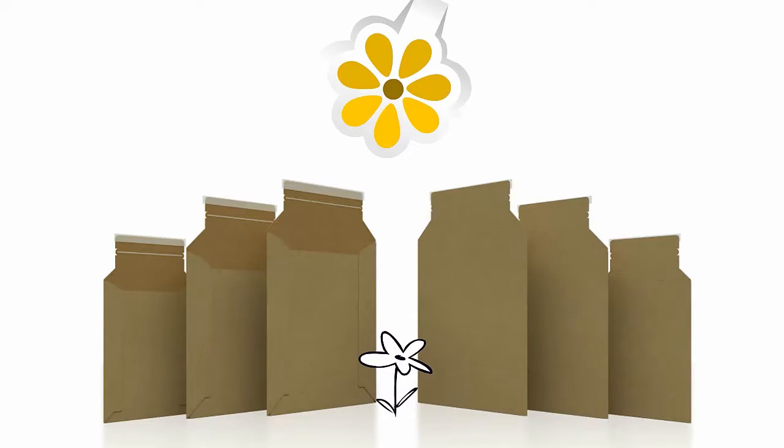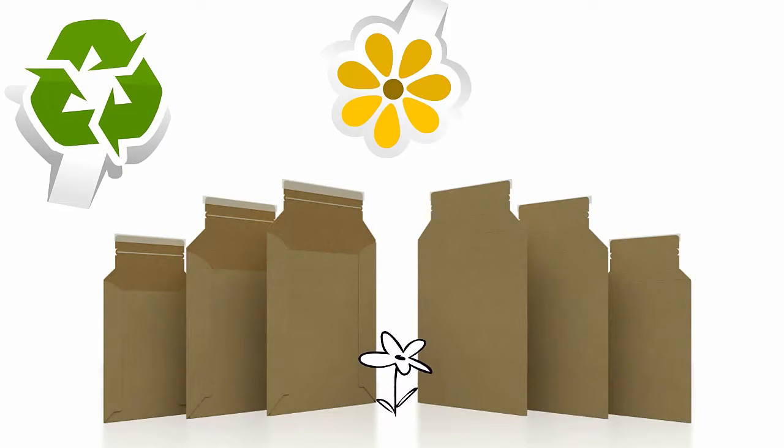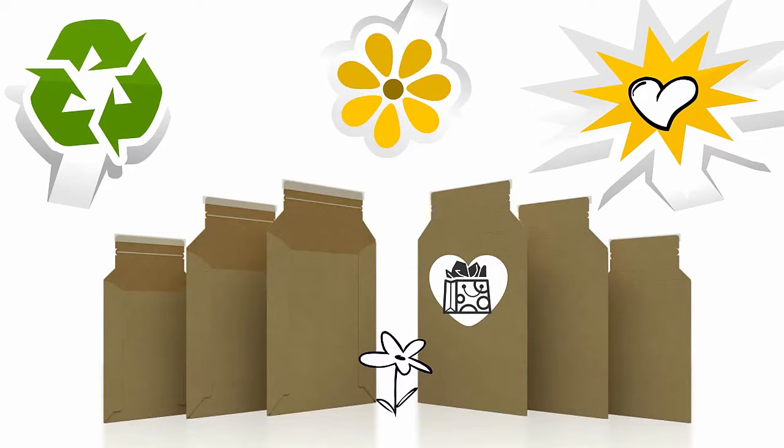They are environmentally friendly, SFI and FSC certified and recyclable, with many sizes and substrates to choose from. Custom sizes and branding are available.